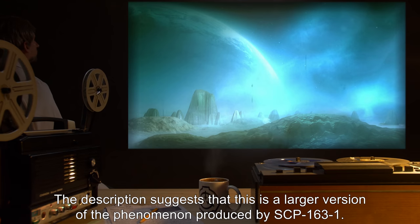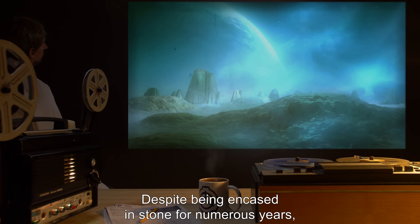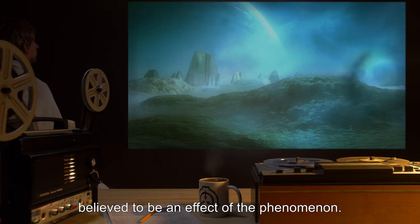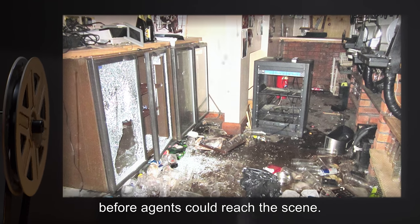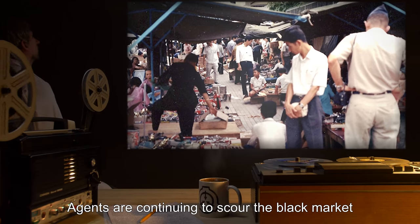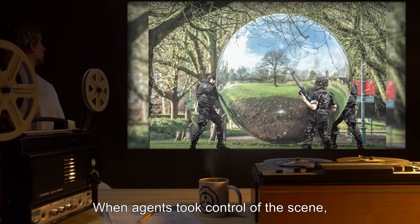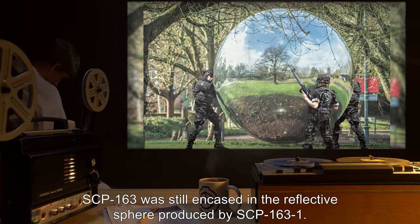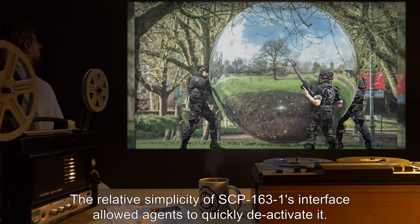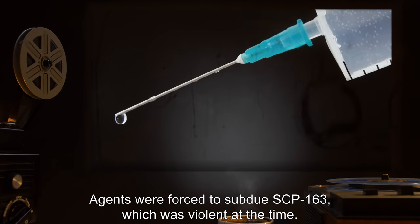The description suggests that this is a larger version of the phenomenon produced by SCP-163-1. Despite being encased in stone for numerous years, the contents of the chamber showed no sign of age or degradation, believed to be an effect of the phenomenon. Approximately thirty percent of the equipment had been looted before agents could reach the scene, though some have since been recovered; there are many items still at large. Agents are continuing to scour the black market for any further clues as to the whereabouts of the missing technology. When agents took control of the scene, SCP-163 was still encased in the reflective sphere produced by SCP-163-1. The relative simplicity of SCP-163-1's interface allowed agents to quickly deactivate it.